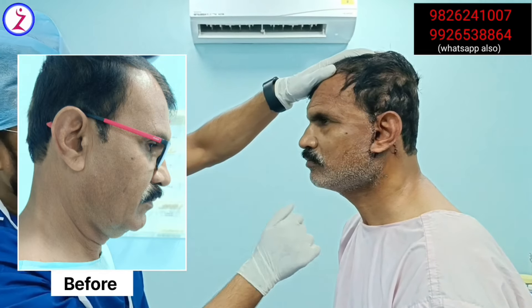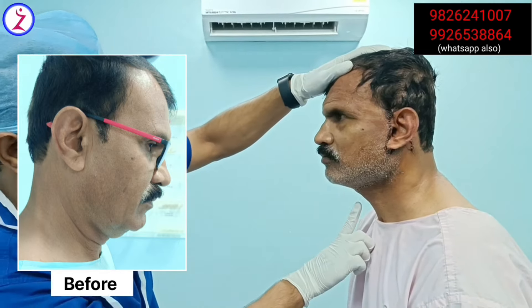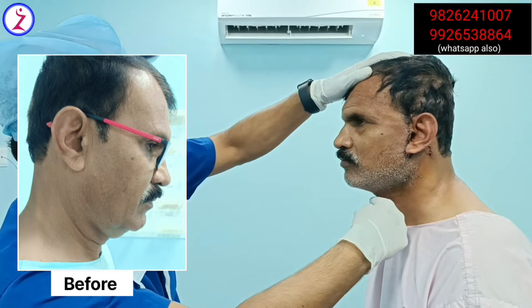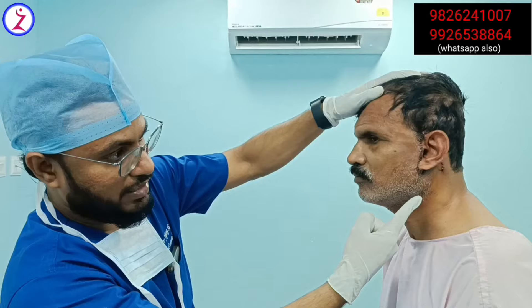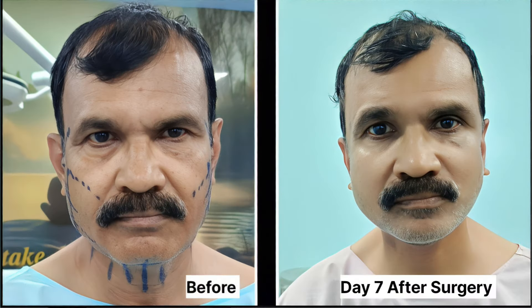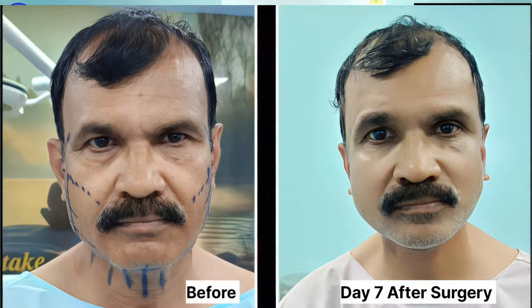You can see the neck is already tightened, and all the platysmal bands that were there are no longer visible. We performed a platysmaplasty — muscle tightening — so you can see a very flat, young-looking neckline. The jawline has also improved very well.